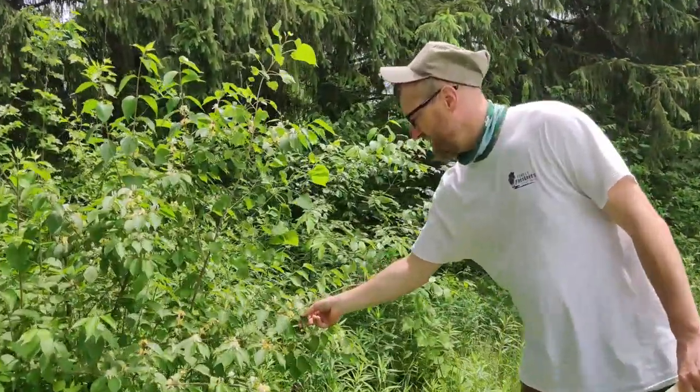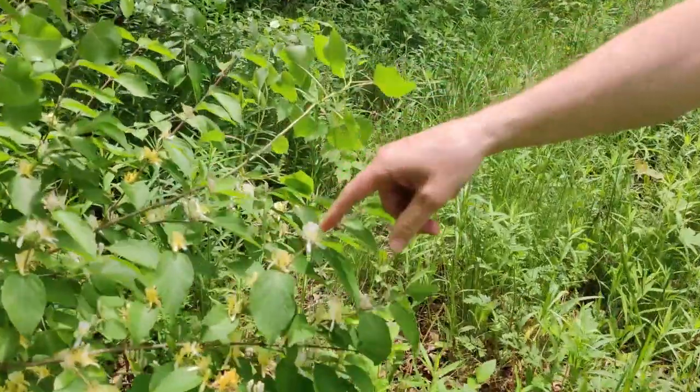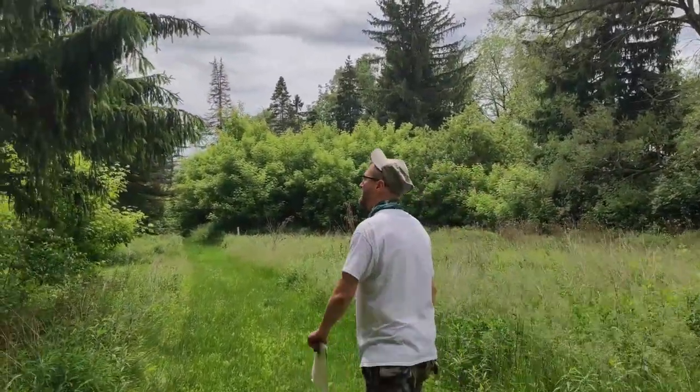You can tell it by these kind of oval leaves with a pointy edge. Right now it has white flowers that will turn yellow later. As we walk along, I'm going to point out honeysuckle time and time again. And whenever you see honeysuckle, look around and see if there's a tree close by that it's sapping from.